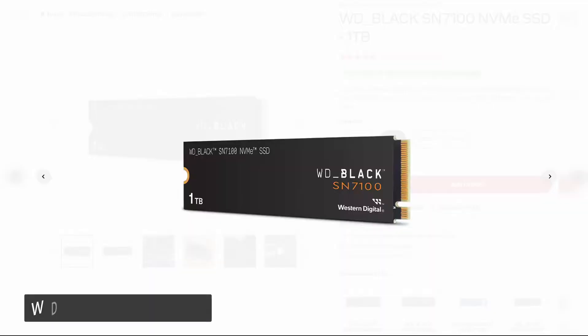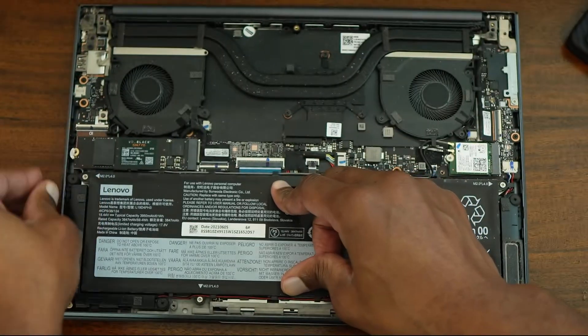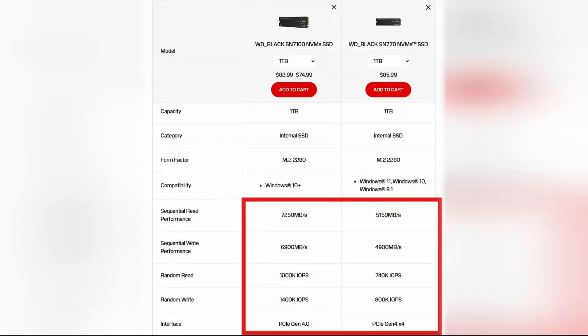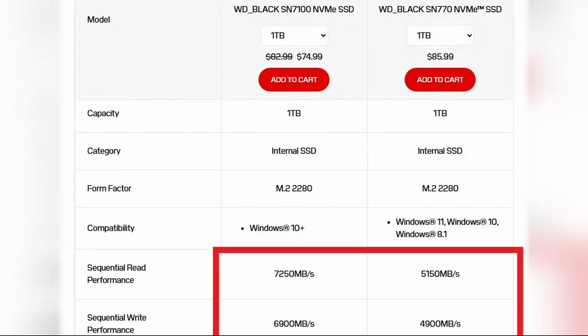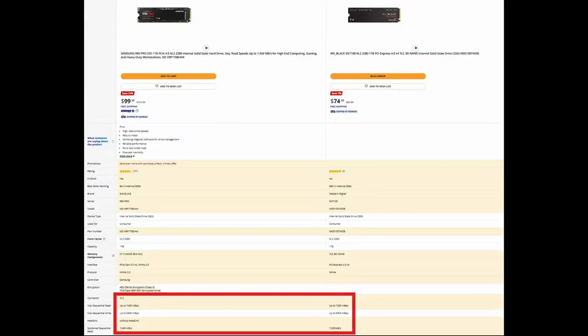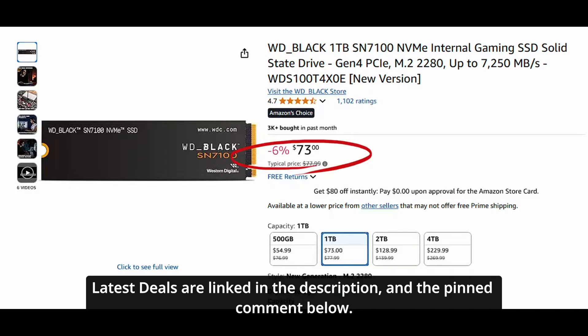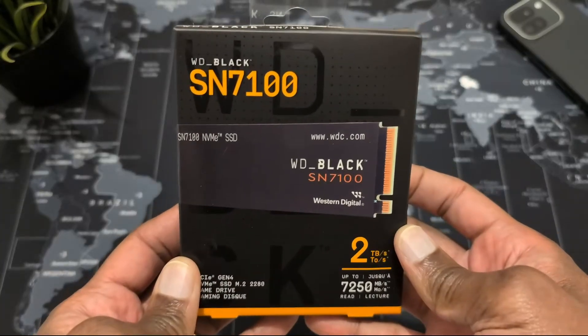First up in this category is the WD Black SN7100, the successor to the SN770 — a drive I upgraded my laptop to over a year ago that has been rock solid with speedy performance, no complaints whatsoever. At 7,250 and 6,900 megabytes, the read and write speeds of the new SN7100 are over 2,000 megabytes faster than the SN770, even besting the more expensive WD Black SN850X in some metrics and hanging with Samsung's 990 Pro. At around $70 to $75, the SN7100 is punching above its class and is my top choice in the mainstream value category.